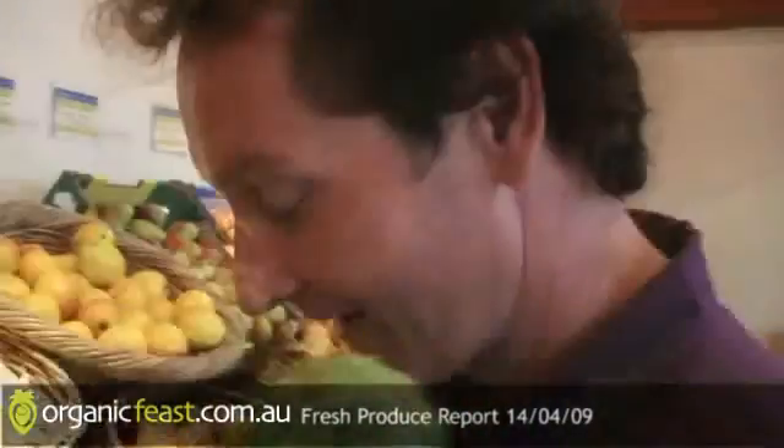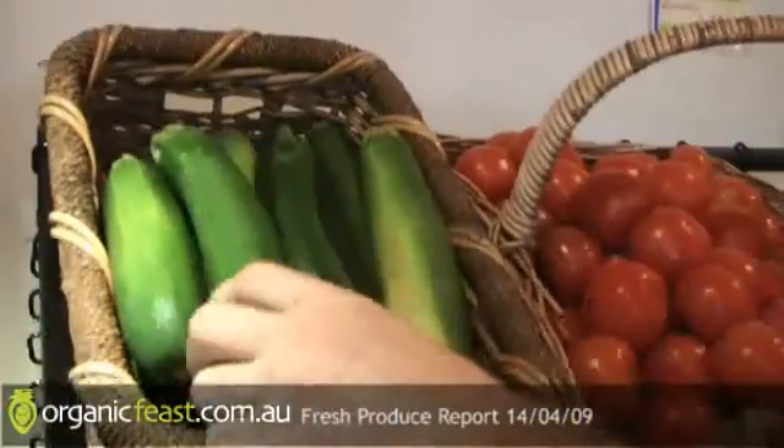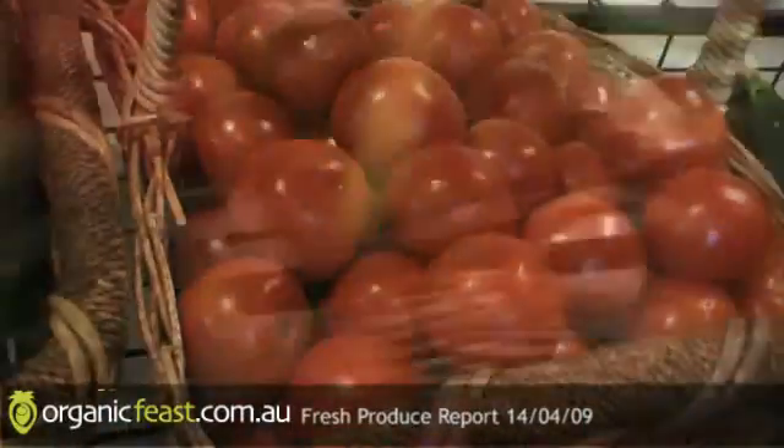I can just hear the kids at home going, 'Mum, can we have chokos tonight?' Julia loves them, and other people love them too. Boil them, bit of salt, bit of butter. It really is a change of season kind of thing - we're getting towards the end of a huge supply of zucchini, so we've got larger sizes, a good flush of tomatoes towards the end, large cucumbers and little Lebanese cucumbers.